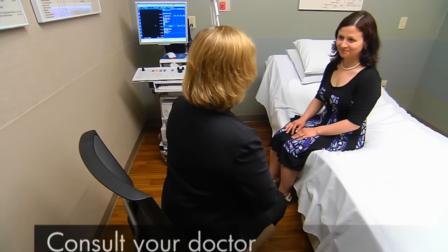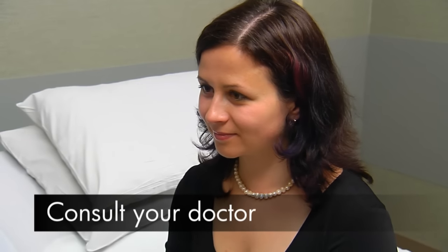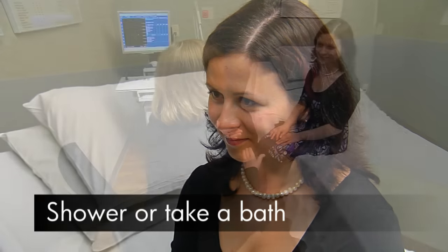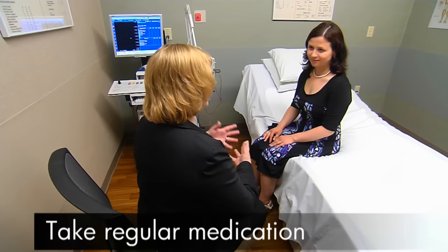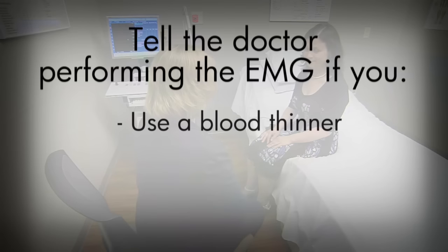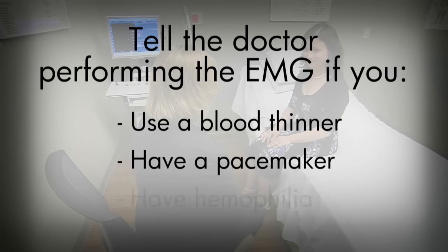Ask your referring doctor how to prepare for the test based on your specific health conditions. Then, the day of the test, bathe to remove any oil from your skin and do not use body lotions. Take your regularly scheduled medications. If you're on a blood thinner such as Coumadin, let the doctor performing your EMG know. Also, tell the doctor if you have a pacemaker, hemophilia, or other bleeding disorder.